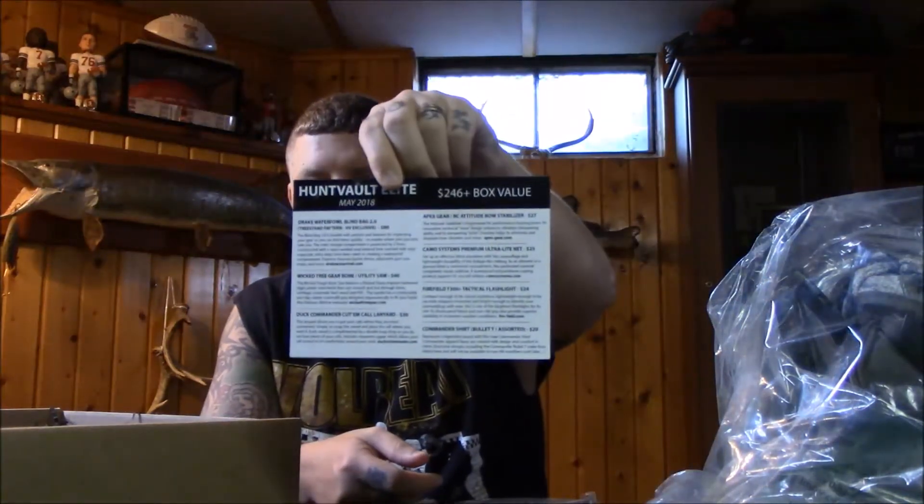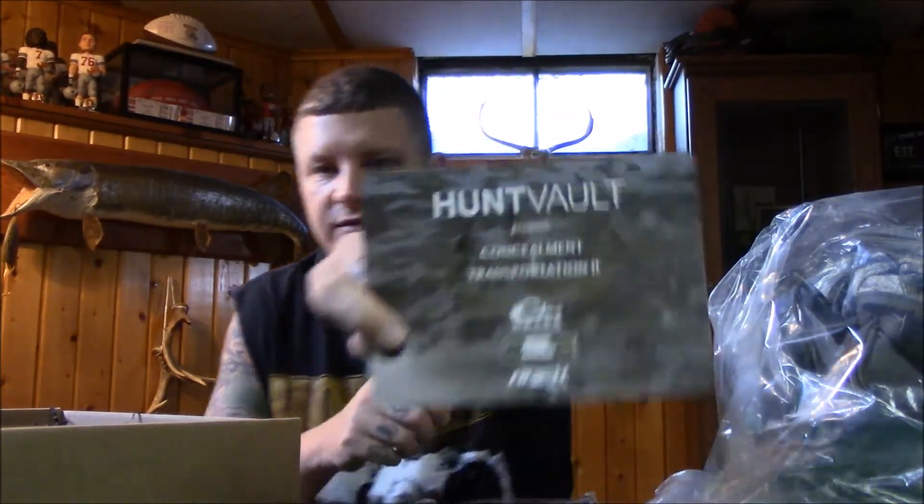HuntVault Elite May 2018 — $246 box value. The theme is concealment and transportation.